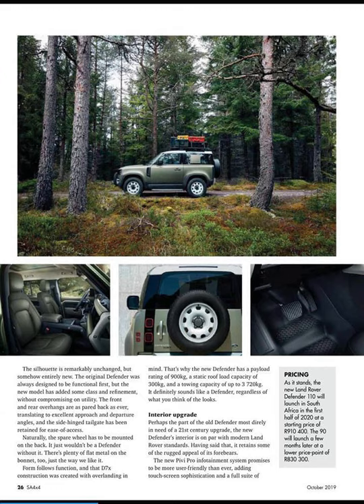Looking at the pricing — as it stands, the new Land Rover Defender 110 will launch in South Africa in the first half of 2020 at a starting price of R910,400. The 90 will launch a few months later at a lower price of R830,000. The new Defender has a payload rating of 900 kilos, a static roof load capacity of 300 kilos, and a towing capacity of up to 3,720 kilograms. That's a lot of kilos it can pull.